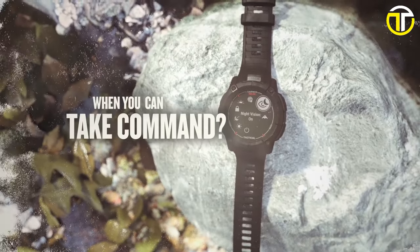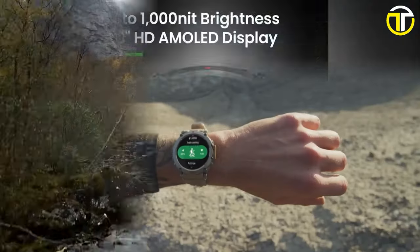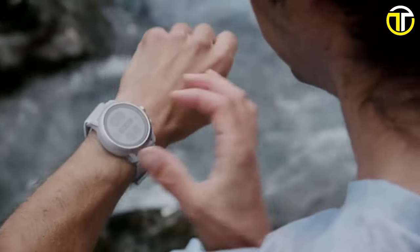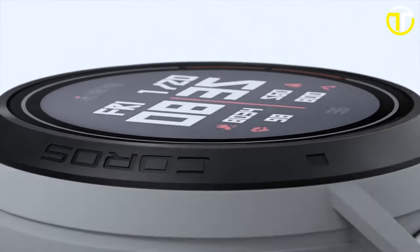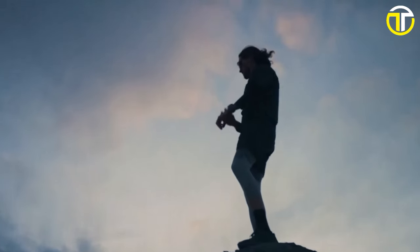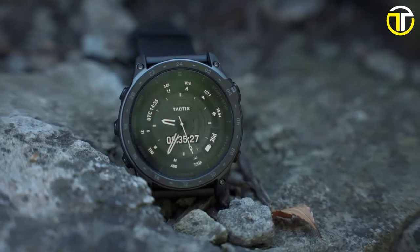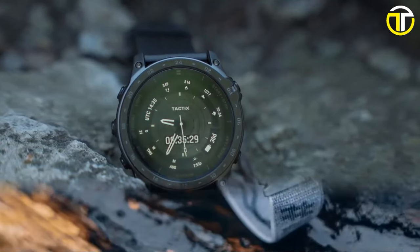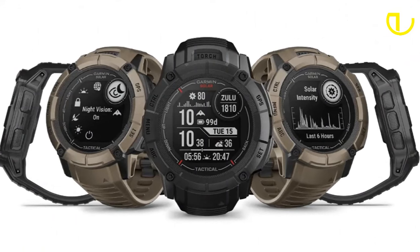As we wrap up our journey through the Top 5 Best Tactical Smartwatches of 2024, remember — these aren't just timepieces. They're your rugged partners in adventure and precision. From durability to advanced technology, each watch brings something unique to the table. Thanks for joining us in exploring these incredible devices. Don't forget to like, subscribe, and comment with your top pick. Stay tuned for more tech insights.